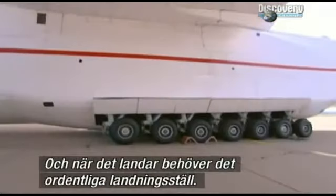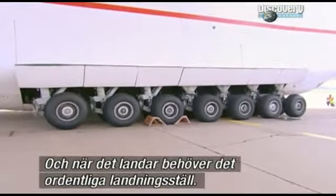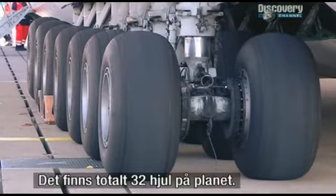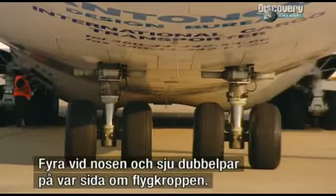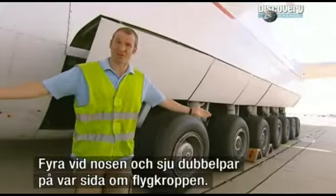And when it comes down, it needs some serious landing gear. A lot of wheels — 32 in total: four at the nose, and seven double-wheel sets on either side of the fuselage. A lot of rubber.